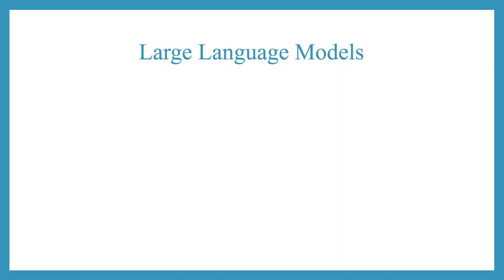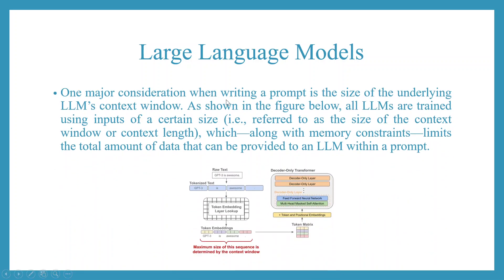Large language models: one major consideration when writing a prompt is the size of the underlying LLM's context window. As shown in the figure below, all LLMs are trained using inputs of a certain size. The maximum size of this sequence is determined by the context window. This is referred to as the context window size or context length, which along with memory constraints limits the total amount of data that can be provided to an LLM within a prompt.